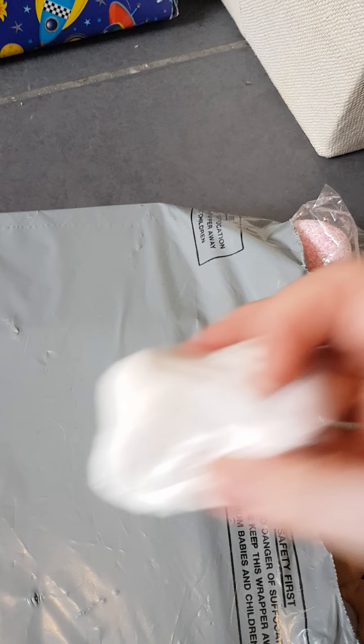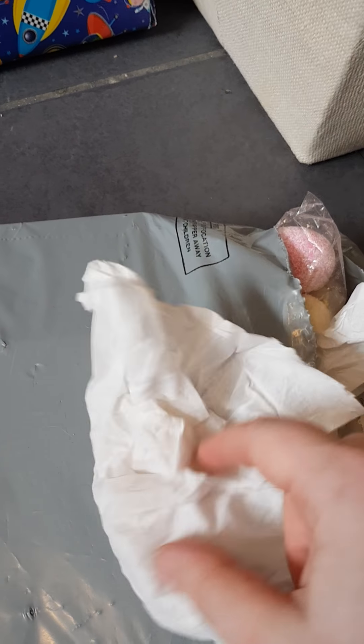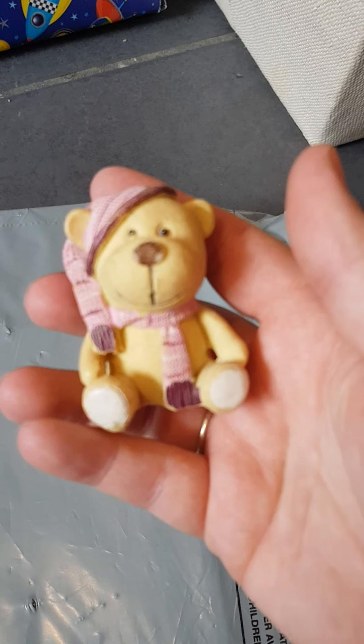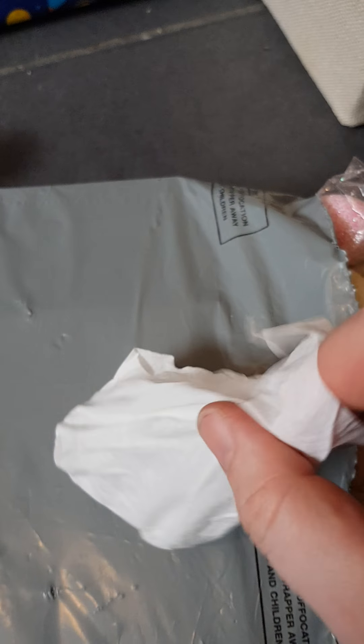Then we've got another thing wrapped up in tissue — sorry about the quality of this guys, I'm not really having a good day today but I'm going to do my best. Oh, come here — so this is another little teddy bear. He's cute! This is like a teddy bear ready for bed, I'd say, because it looks like he's got a little night cap.